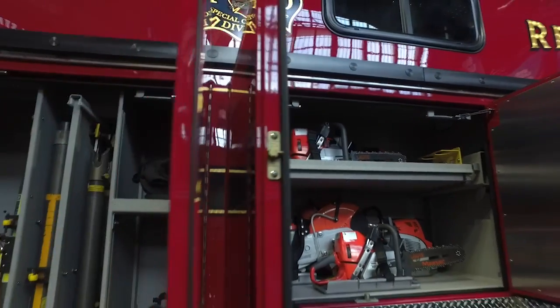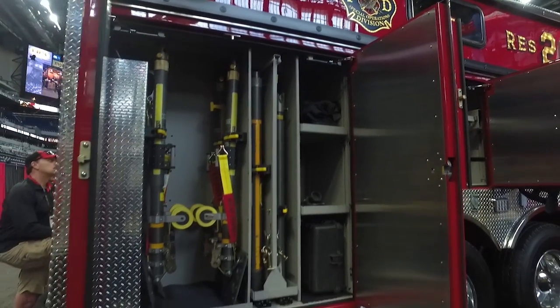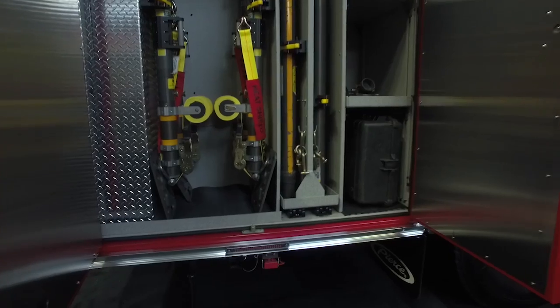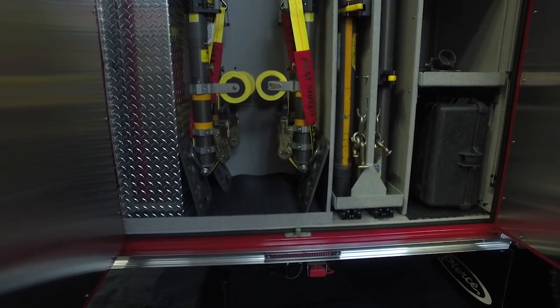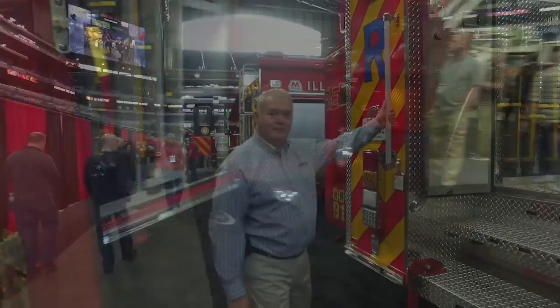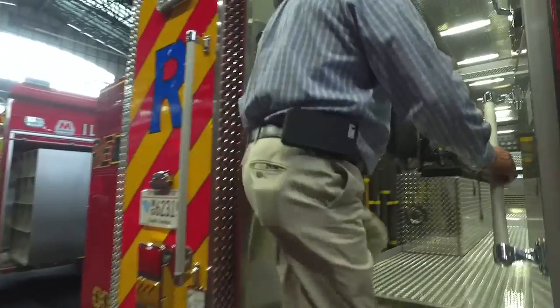In the rear compartment, you're going to have pull-out slide-out boards for your Paratech struts — for quick struts for extrication as well as confined space or trench rescue. They carry a variety of struts on the truck. Up in the rear of the truck, they also carry rope gear.